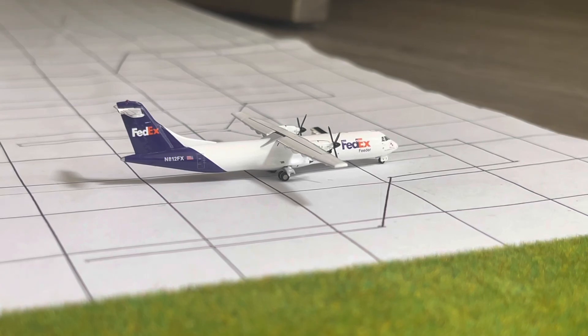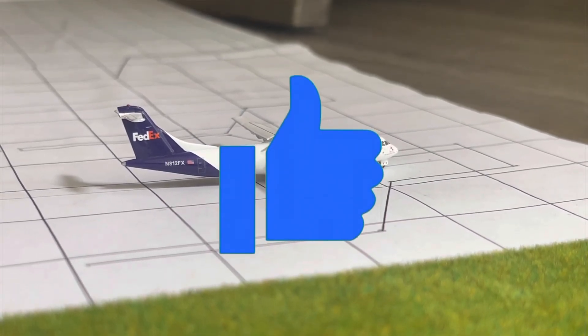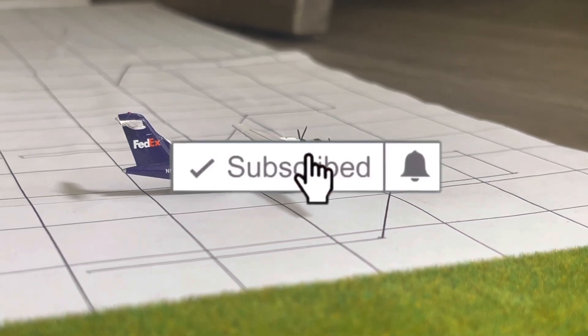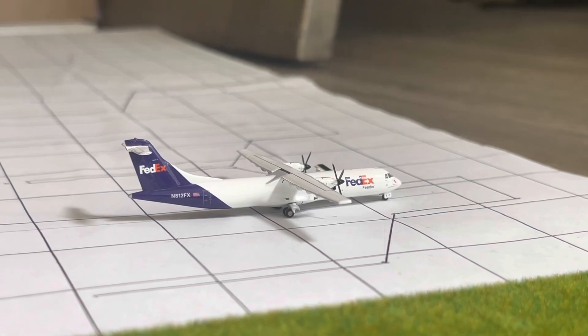Thank you guys so much for watching this video. I really hope you enjoyed it. If you did, please consider liking the video, subscribing to the channel, and turning on the post notification bell so you never miss out on any new content. My name is TPA AFK — I'll see you guys in the next video. TPA AFK is signing off.